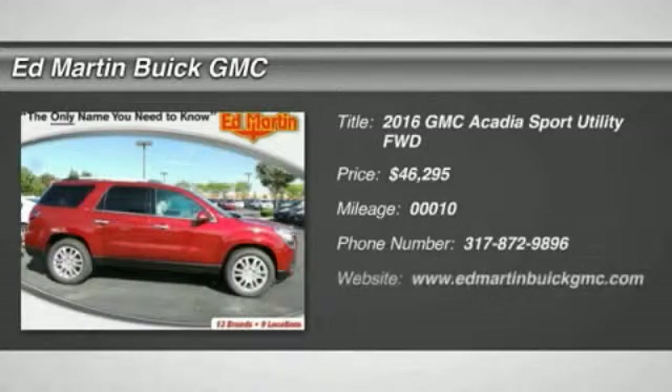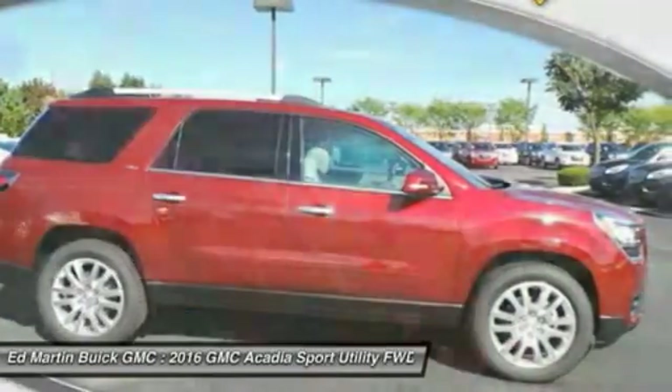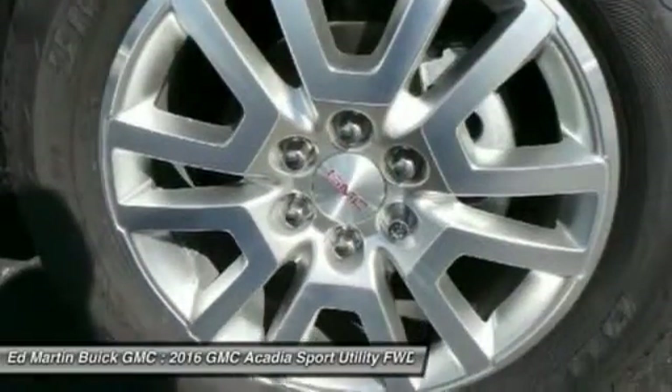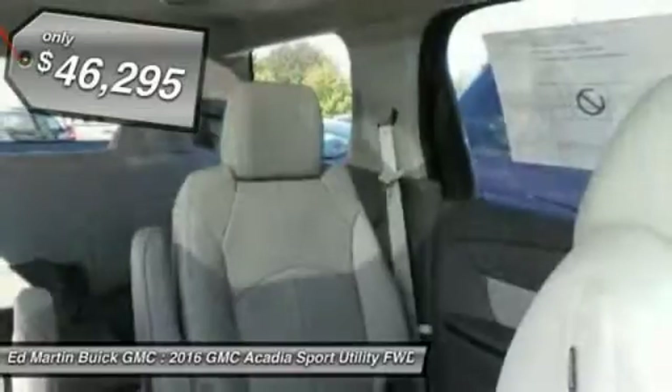2016 Acadia. The GMC Acadia has great capability coupled with exceptional safety, offering better highway fuel economy than any other eight-passenger SUV, advanced technology, and thoughtful ergonomics. The Acadia is a premium utility that rejects compromise and is priced below $50,000.